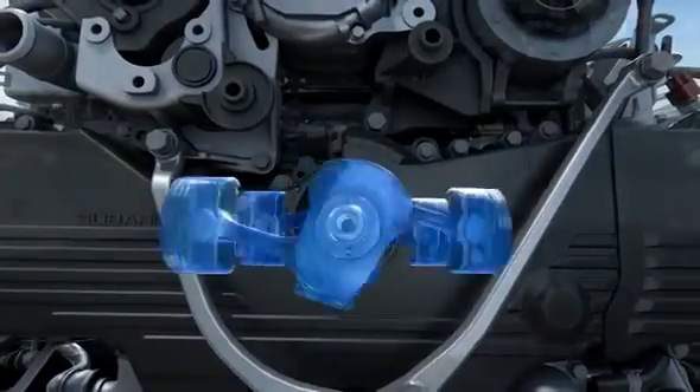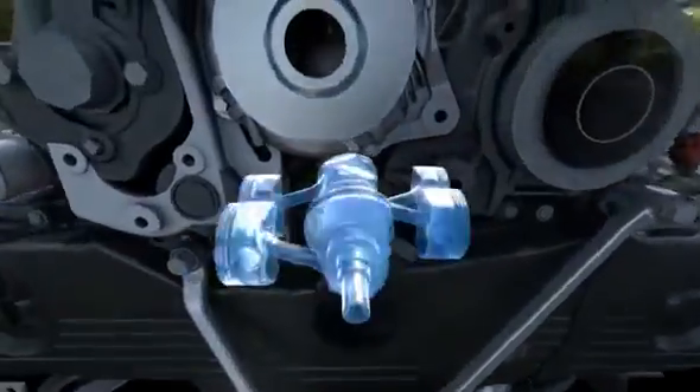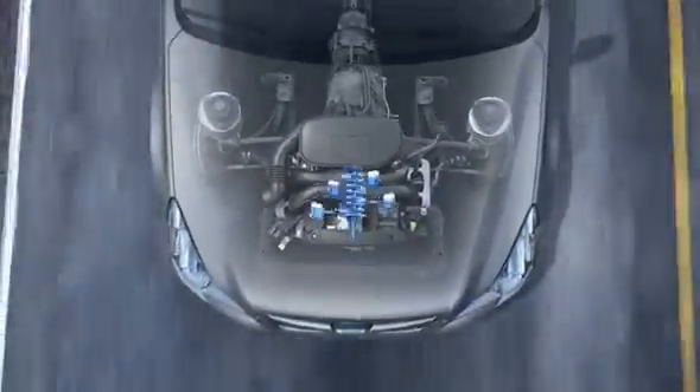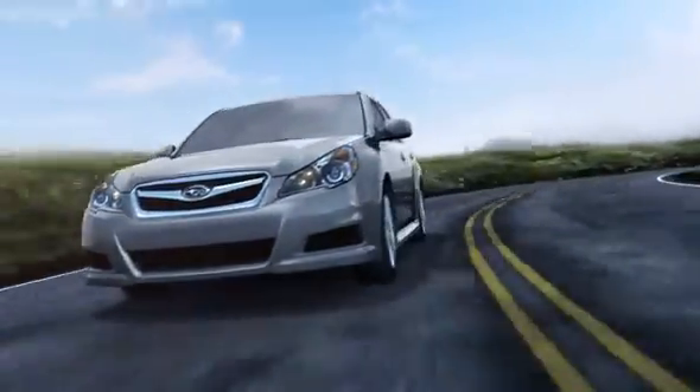You don't have to sacrifice comfort for powerful performance. We take advantage of this naturally balanced layout to align the engine symmetrically in the chassis for weight distribution that's more even, and agility that makes driving even more dynamic.